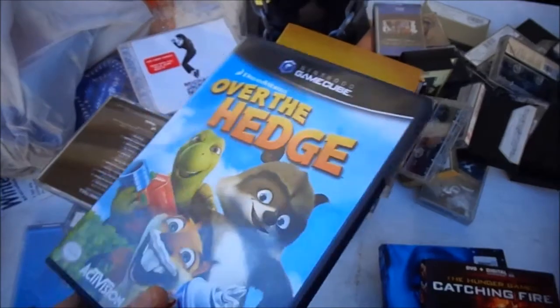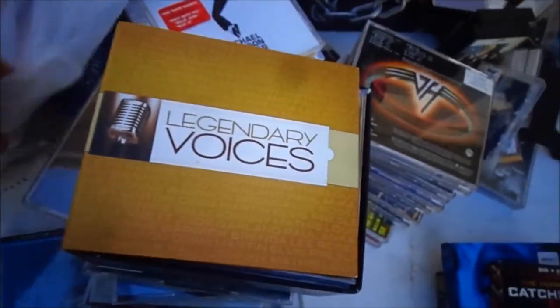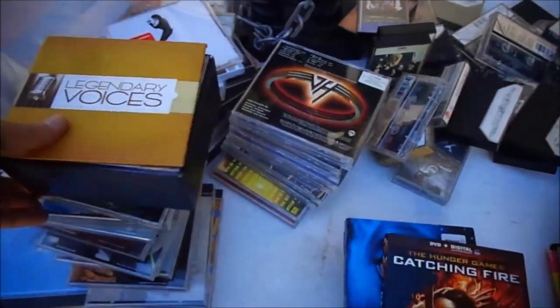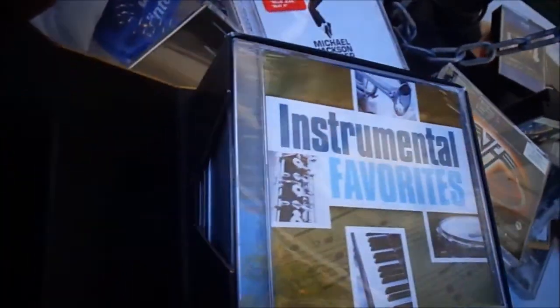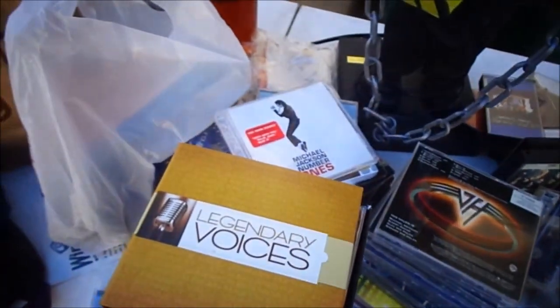Here's another game I missed — it was a dollar but I bought it for the case. Next I'll do CDs. This is a set that was never opened — it's like a 6 or 8 CD set. It's a little scuffed up but the CDs were never opened. $3.